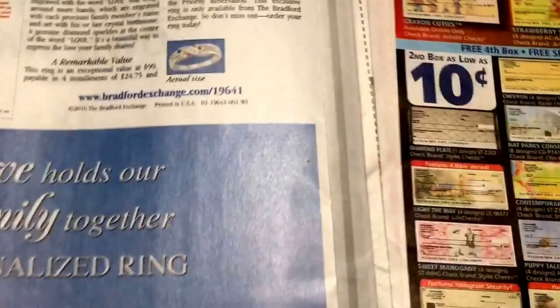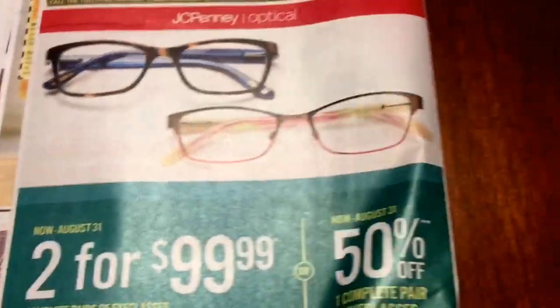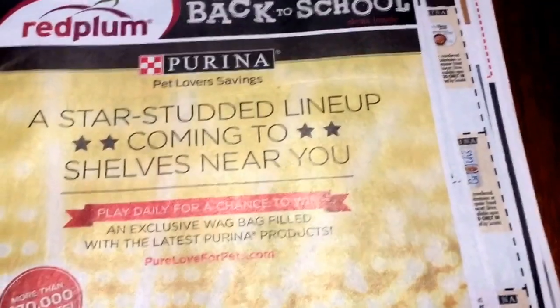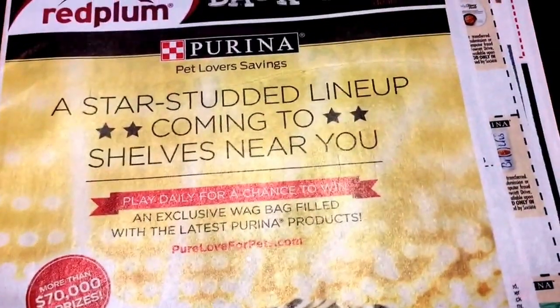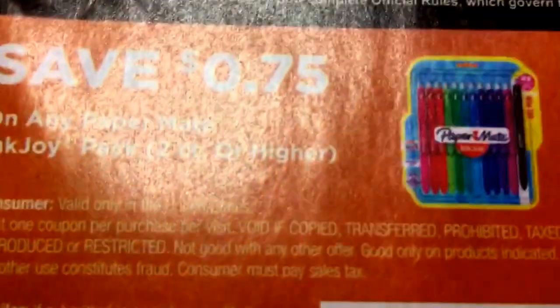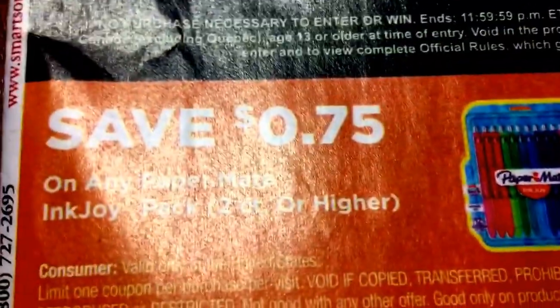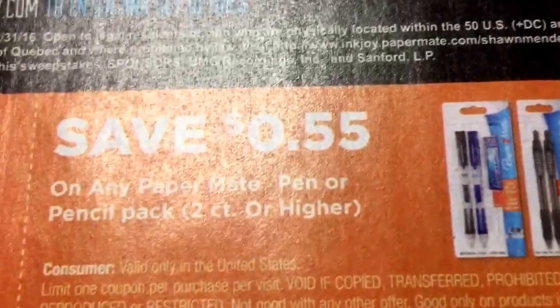Those coupons expire September 11th. So the Red Plum is stocked with savings for your fur babies — cat, dog food, things like that. There's some good deals. And we also got those new L'Oreal coupons, which we always seem to get. Free L'Oreal at CVS. We've also got some more pen coupons — $0.75 off the Ink Joy, two-count or larger. So you might want to check your Dollar Trees; sometimes they carry those as well.